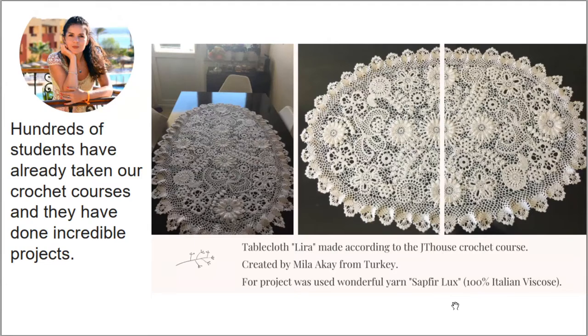The next result was made by Mila from Turkey. She also created awesome elements and joined them all into a beautiful lace. You can see this beautiful edging around — everything looks really fantastic. Mila, thank you so much for this amazing result.